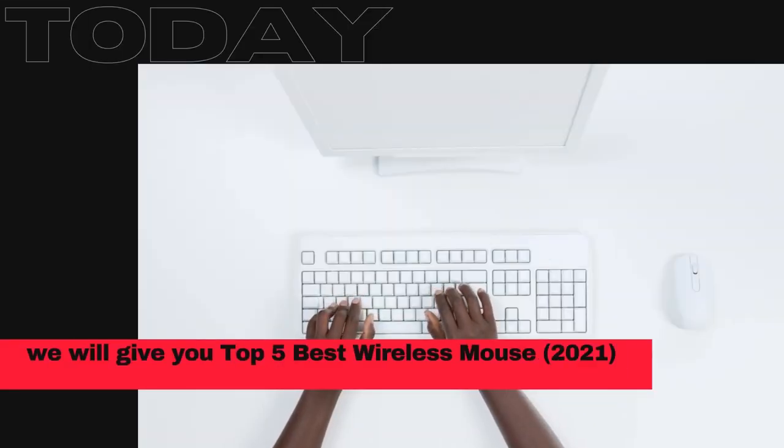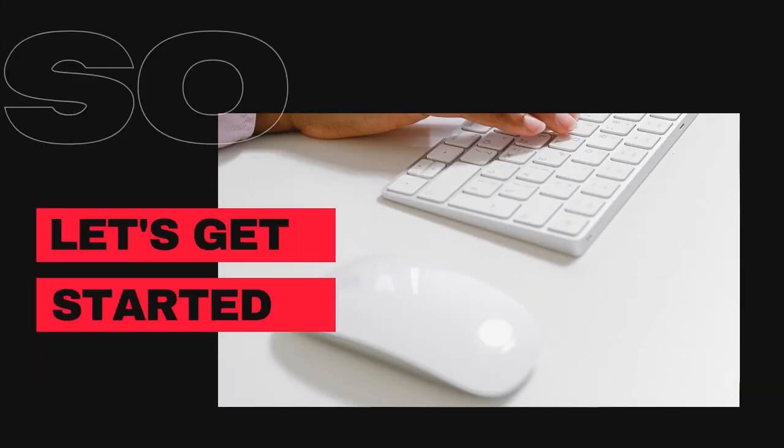Today we will give you the top 5 best wireless mice of 2021. Are you ready? So let's get started.